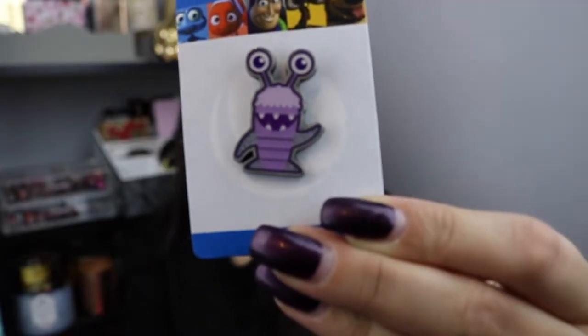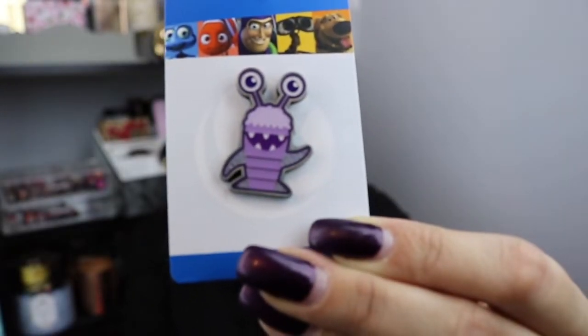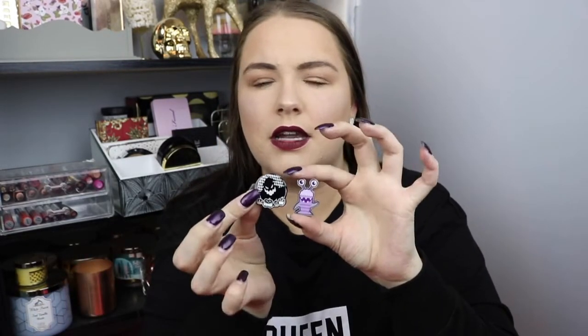I also picked up Boo in her little outfit — this is really cute. It's a Disney Pixar Loungefly pin, regularly $10.90, and I got this one for $7. I'm so excited to have it. I am getting a pin board, which I'm really excited about as well.